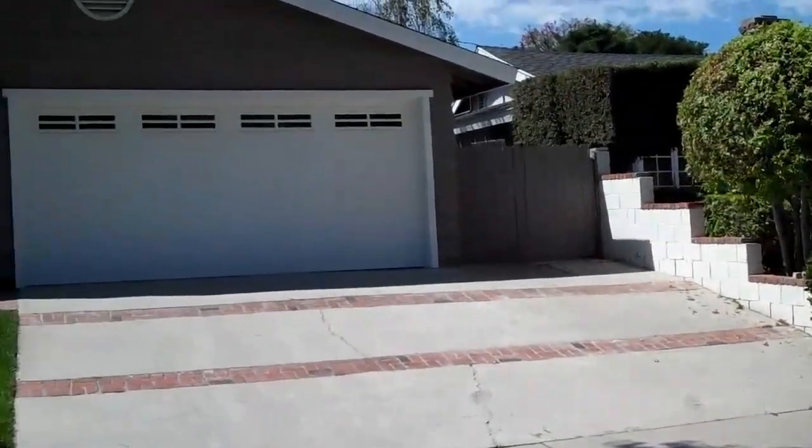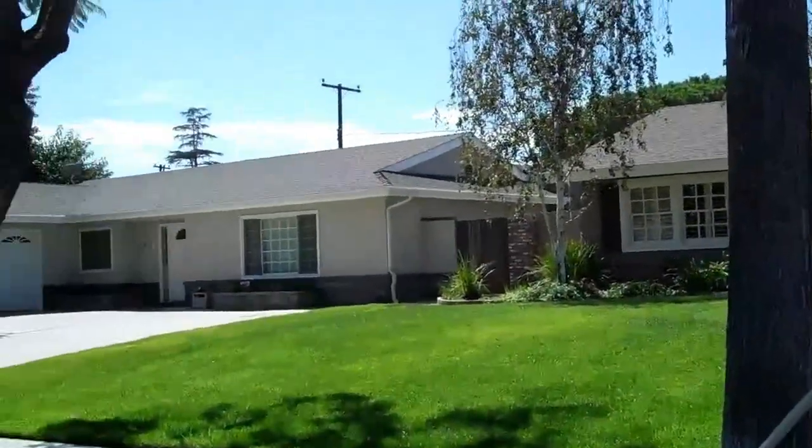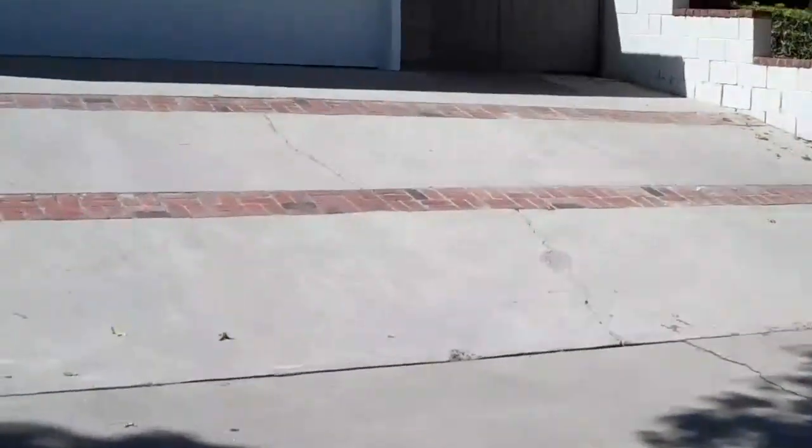We're in Orange at 660 South Chipwood. This is off La Vida, kind of past Prospect, almost just before the hills start heading up.